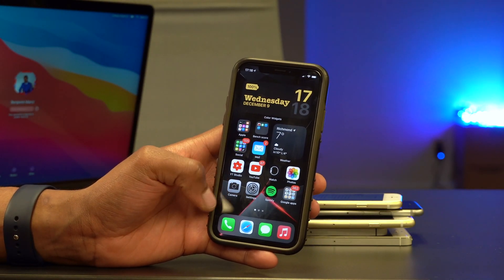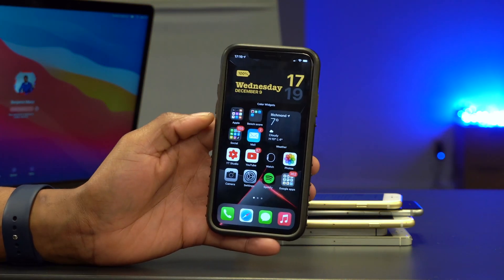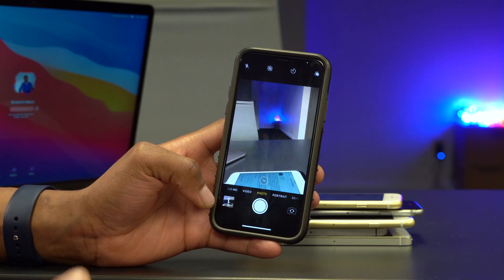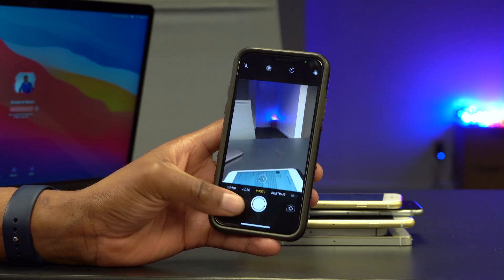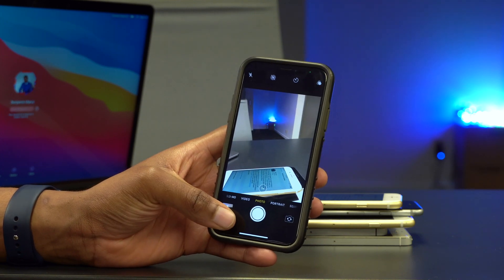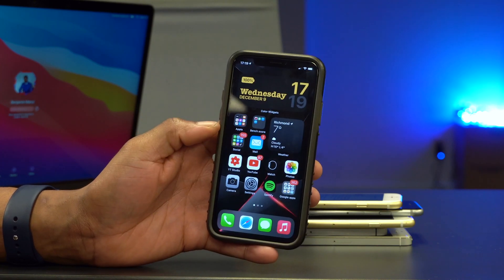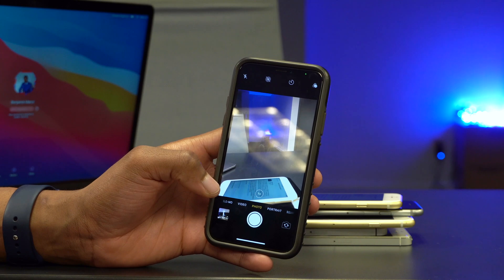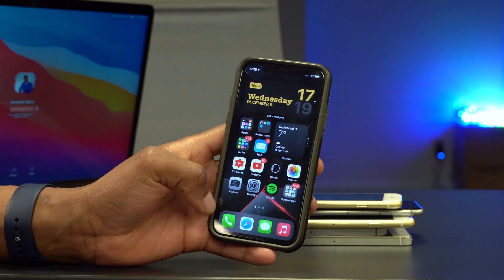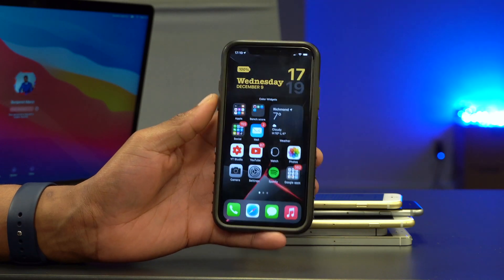The second-to-last thing to touch on has to do with App Clips. With iOS 14.3 you can scan an App Clip and use a specific function of an app without having to download it. For example, if you want to pay for parking you can just scan the App Clip and perform the function you need without downloading the full app. This was announced at WWDC and with iOS 14.3 it's finally here.